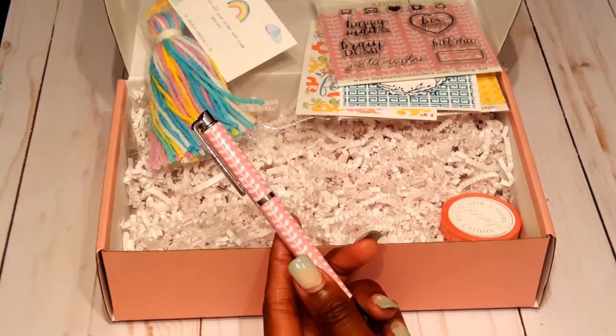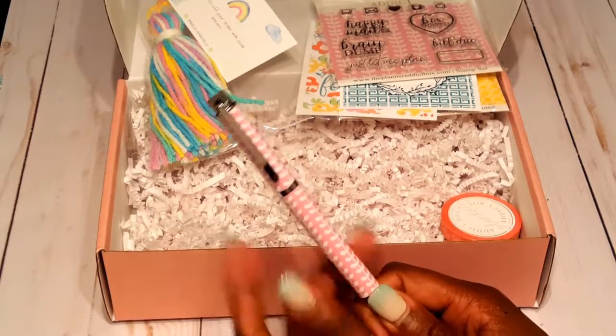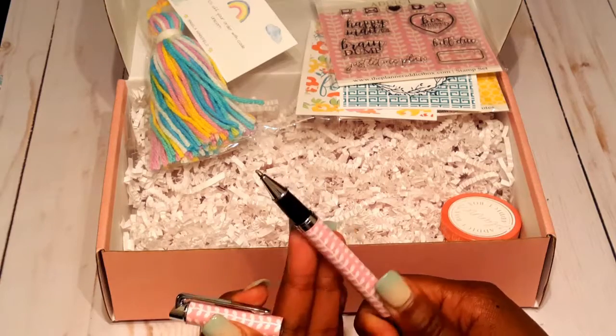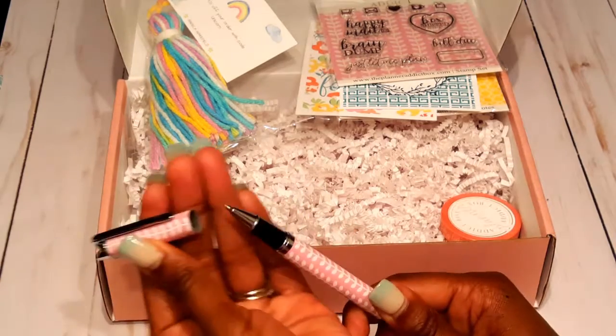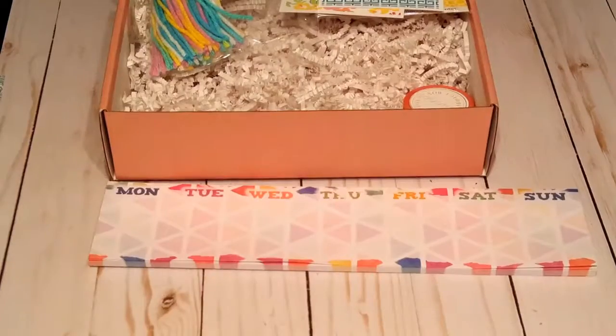The next thing we get is this pen — it's just a pretty pen. It has this floral background and it has maybe a 0.5 or 0.7 tip. I will show you guys how this pen writes.